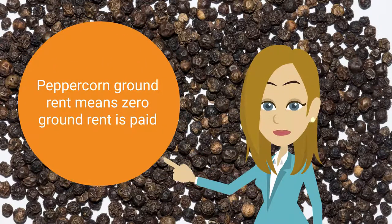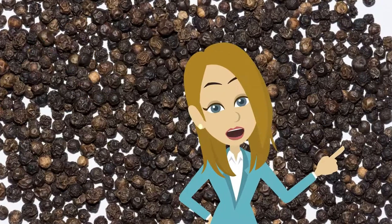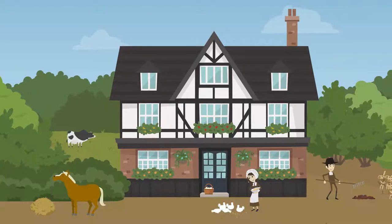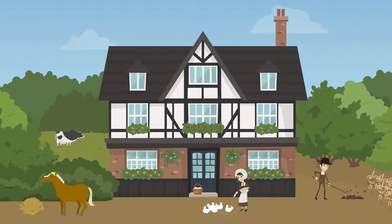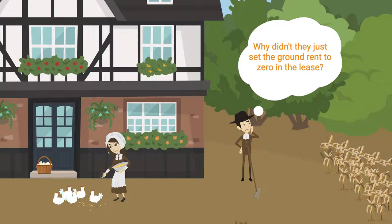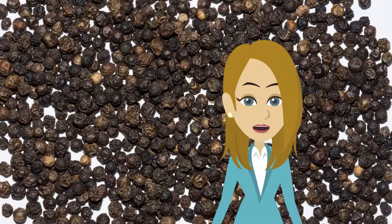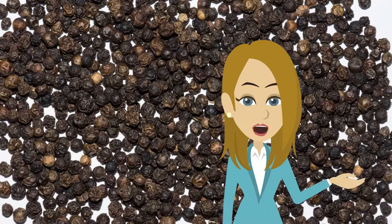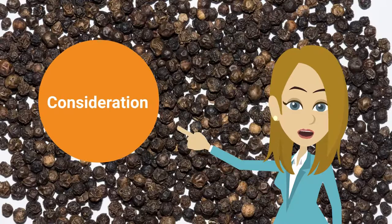This may sound like quite a strange notion, but there's actually a really interesting reason why peppercorn ground rent came into existence. Historically, ground rent was typically very low, so some freeholders wouldn't even bother collecting it. You might ask yourself why they didn't just set the ground rent to zero in the lease, but for a contract to be legally binding, each party must exchange something of value to the other party. This is what's known as consideration.